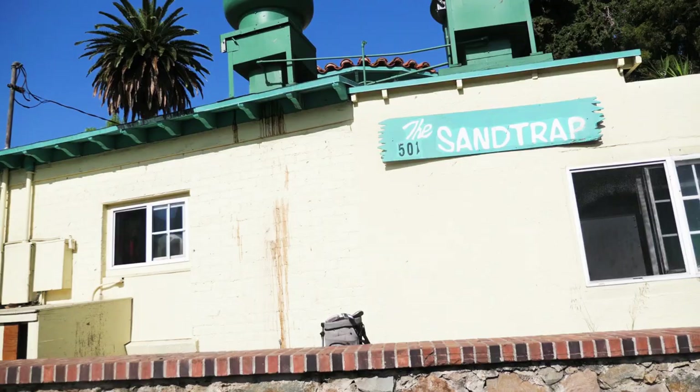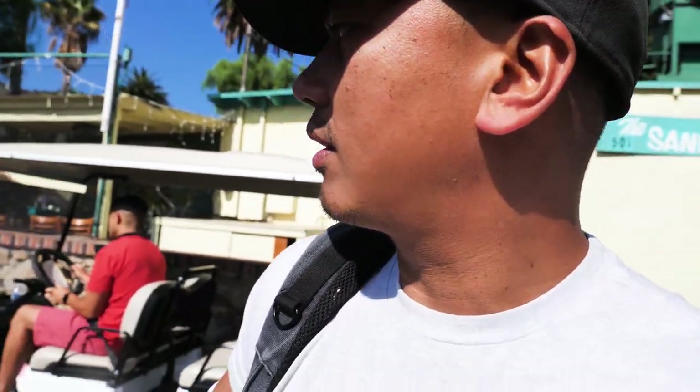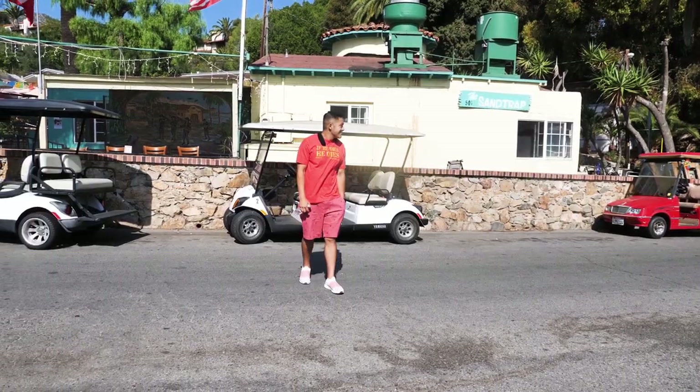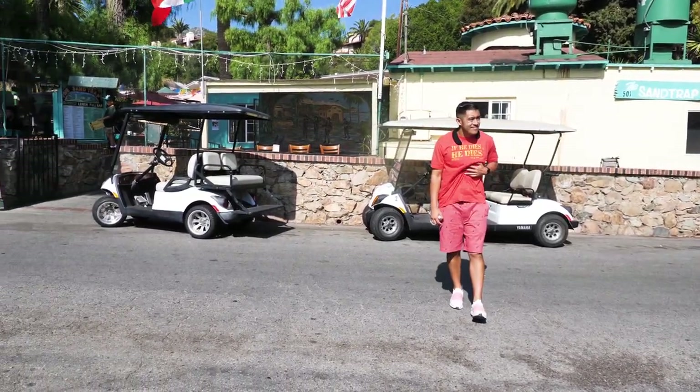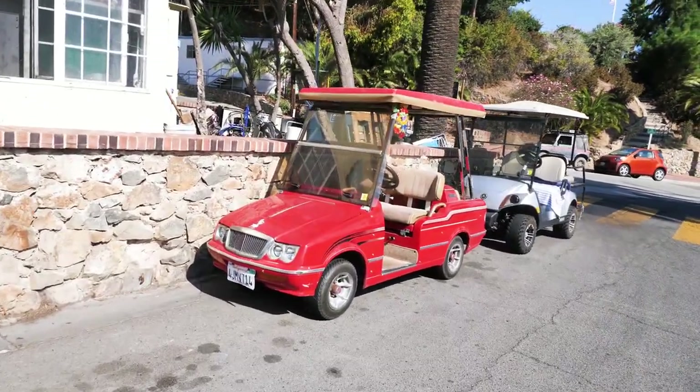Alright, so we made it to The Sand Trap. My microphone came out. This is gonna be like a brunch type deal here at The Sand Trap — I'm excited to try this. The person that worked at the golf cart place told us about The Sand Trap: mom-and-pop type shop, if you want that local feel, this is the spot to go to. We're talking about the number of golf carts on Catalina Island — they outnumber any vehicle for sure. This is definitely a golf cart type place to live.